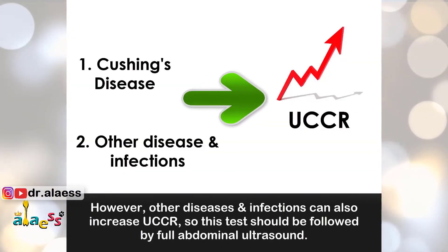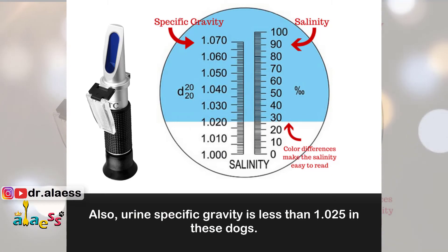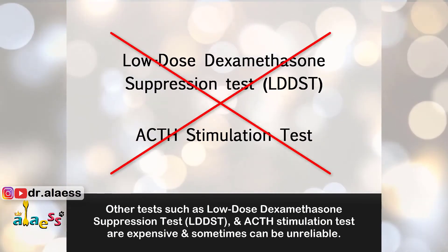However, other diseases and infections can also increase UCCR, so this test should be followed by a full abdominal ultrasound. Also, urine specific gravity is less than 1.025 in these dogs. Other tests such as the low-dose dexamethasone suppression test, LDDST, and ACTH stimulation tests are expensive and sometimes can be unreliable.